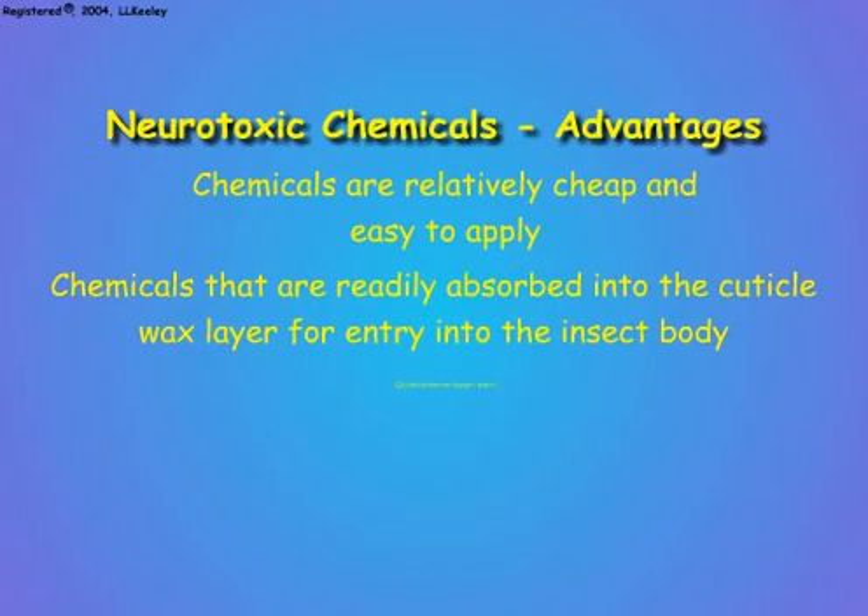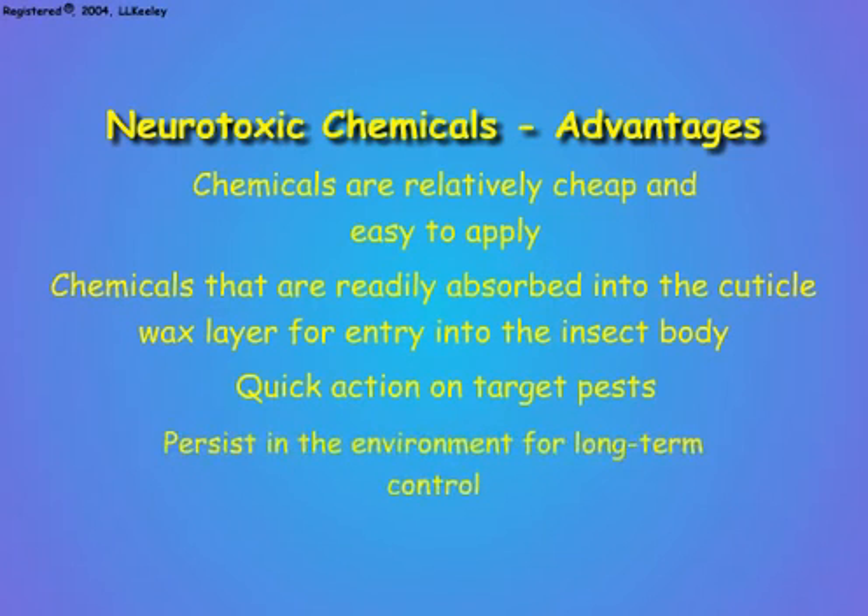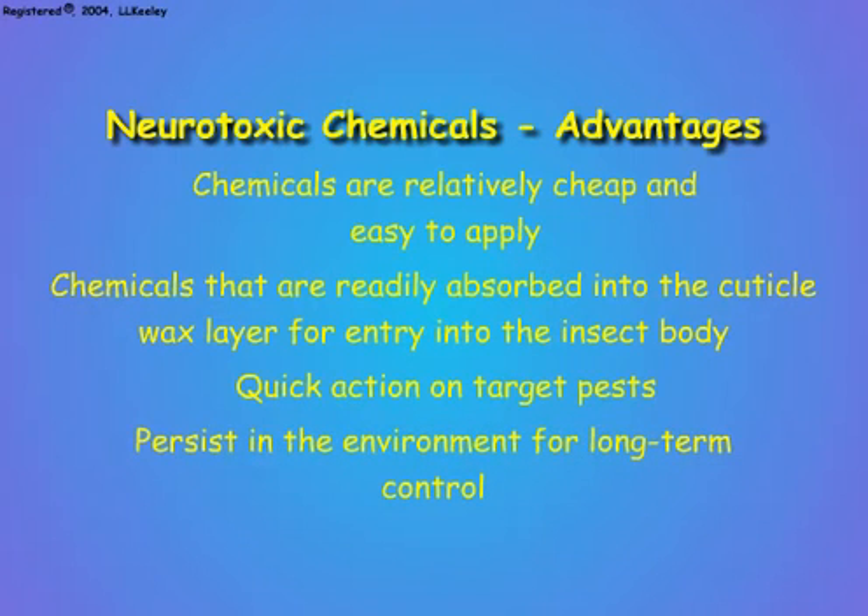Disruption of nervous functions causes rapid disruption of the living processes controlled by the nervous system, and results in death of the organism. Insecticides are usually stable chemicals that remain active for periods that range from hours to years in the environment of the pest insect. This means that one treatment can suppress pests for extended times.